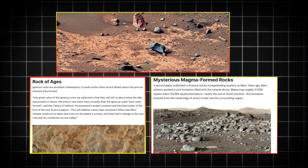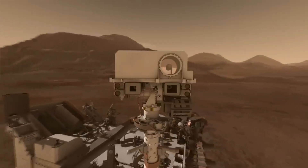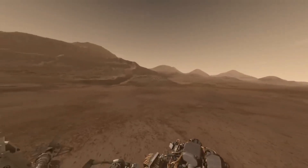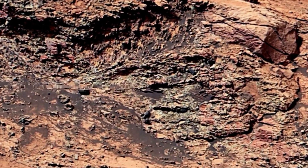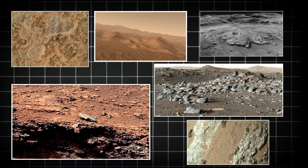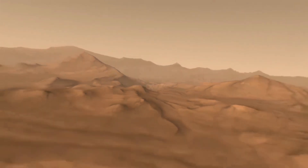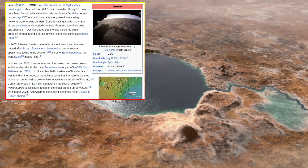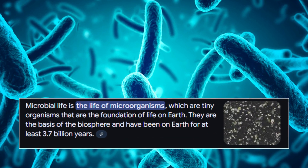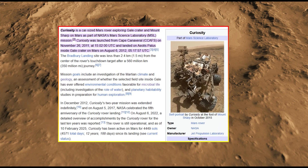The discoveries made by Perseverance and Curiosity continue to reshape our understanding of Mars and the direction of future missions. Each new image and data set adds another piece to the puzzle, refining mission objectives and improving exploration strategies. The detailed observations of Mars' surface, atmosphere, and potential water sources are playing a crucial role in determining where and how we will search for life, extract resources, and eventually establish a human presence on the Red Planet. The impact of these discoveries extends far beyond the immediate scientific community, influencing technological advancements, international cooperation, and even the dreams of future astronauts who may one day set foot on the surface of Mars.